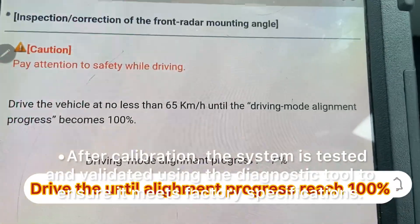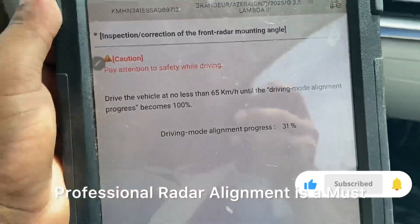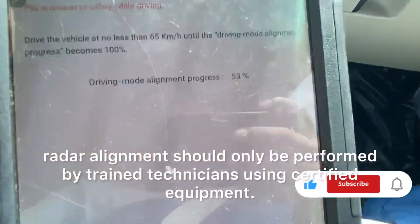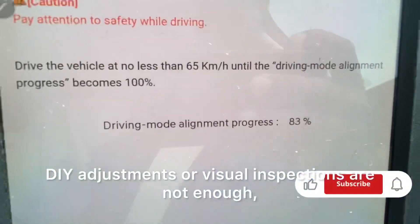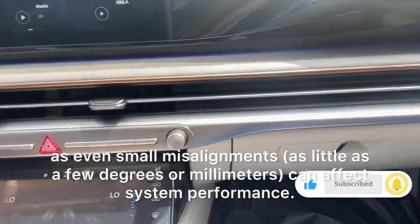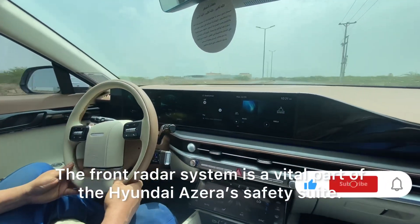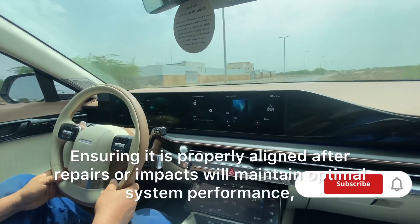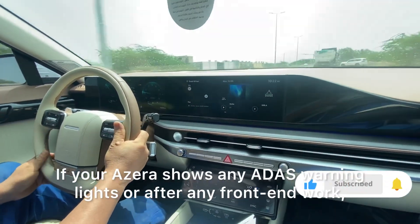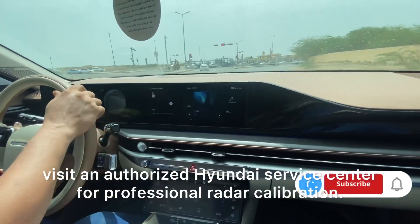System validation: after calibration, the system is tested and validated using the diagnostic tool to ensure it meets factory specifications. Professional radar alignment is a must — due to the precision required, radar alignment should only be performed by trained technicians using certified equipment. DIY adjustments or visual inspections are not enough, as even small misalignments of as little as a few degrees or millimeters can affect system performance. The front radar system is a vital part of the Hyundai Azura's safety suite. If your Azura shows any ADAS warning lights, or after any front-end work, visit an authorized Hyundai Service Center for professional radar calibration.